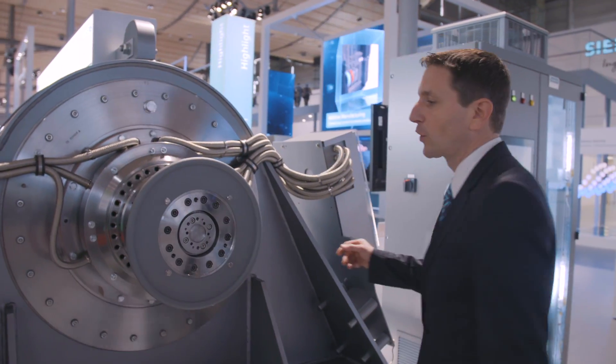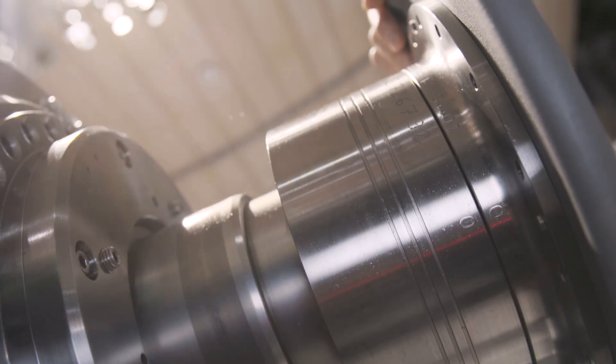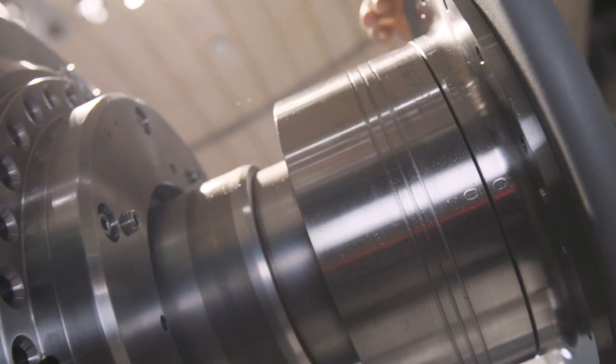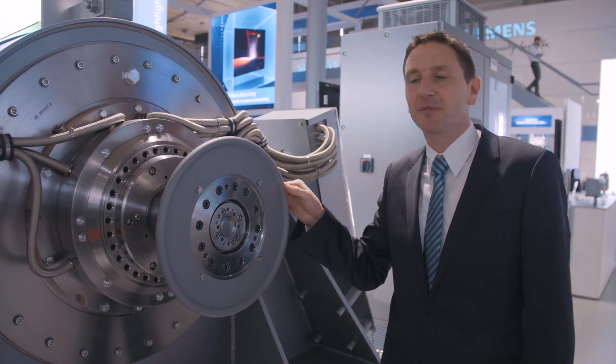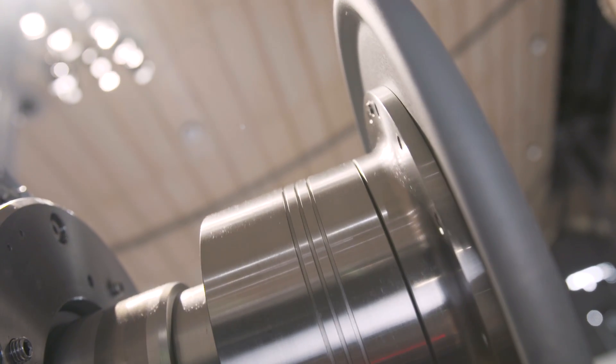The fact that the rotor floats without contact and is not held in the axial direction allows it to move easily in the axial direction, despite the weight of 1,300 kg — that is, the weight of a car. It can of course also be turned easily.